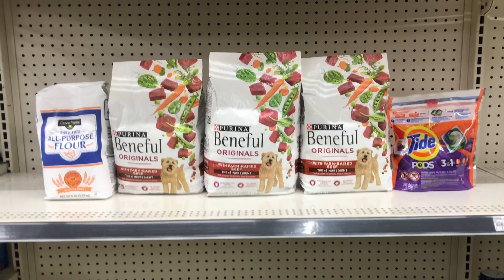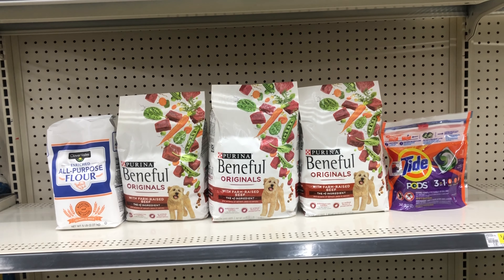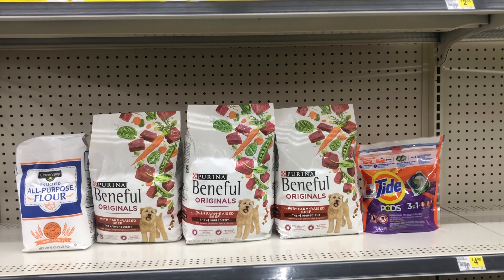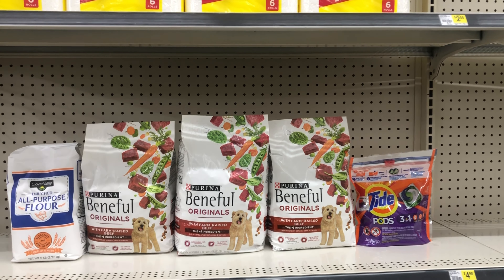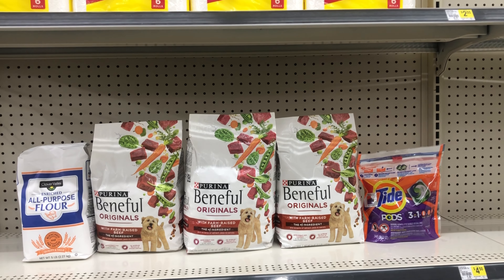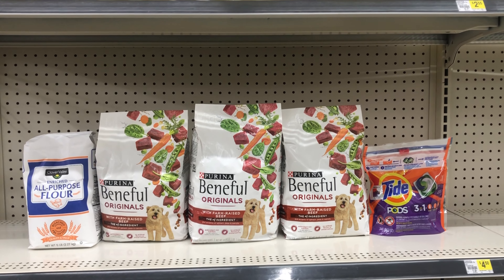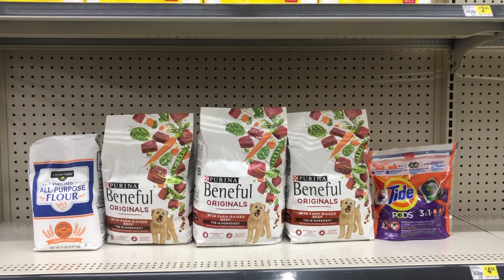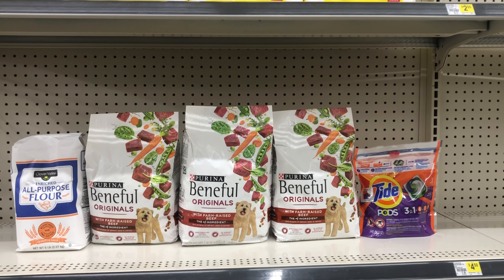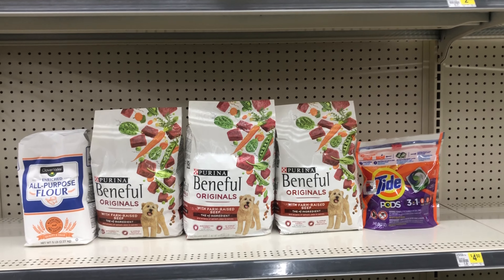Another way to do the deal: maybe you didn't want the sugar and didn't need the Resolve. You could factor in the Clover Valley flour at $1.85, clip that 85 cent digital, and pick up the Tide Pods or Tide liquid at $5.50, clipping that two dollar digital coupon. This scenario totals $26.10, and after the five off of 25 digital and all other coupons, this would just be $12 before tax. Remember all three dog foods alone were $18.75 — now you're also getting laundry care and flour.